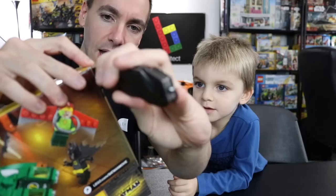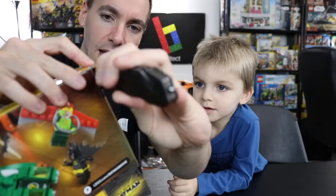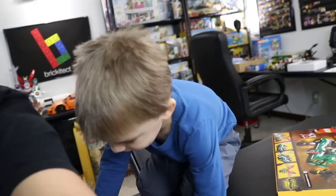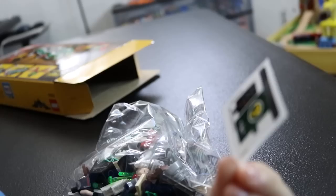Do you know what it's called when we open up a Lego set like this? Unboxing. Unboxing, that's right. You're learning the lingo, Clark Man. Here we go. One cut, two cuts... Everything fell out. We've got one bag.